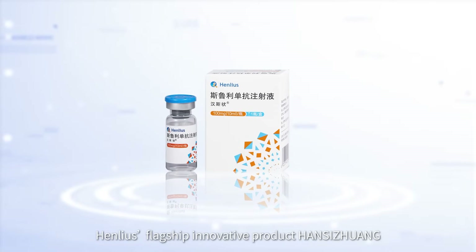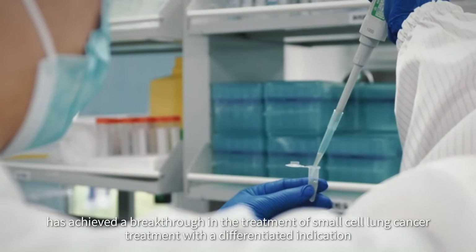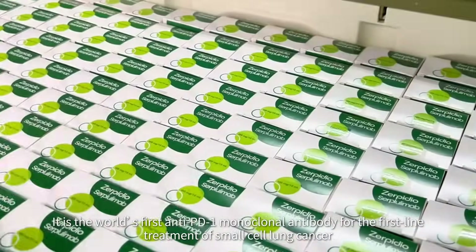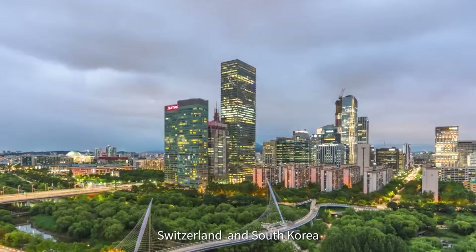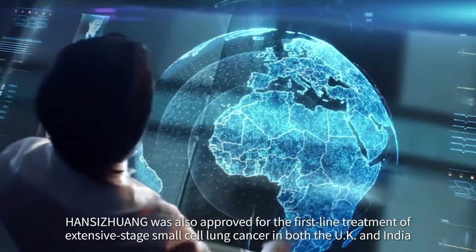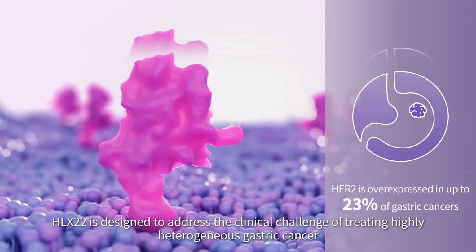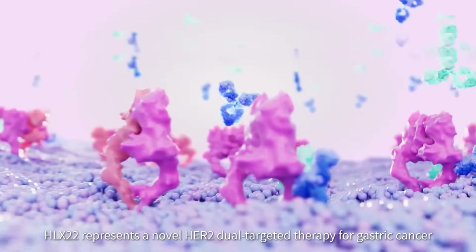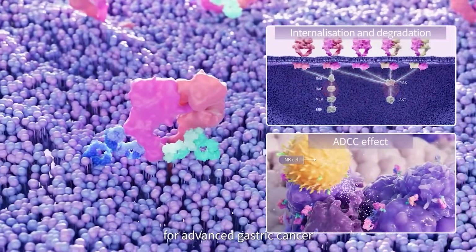For example, Henlius's flagship innovative product has achieved a breakthrough in small cell lung cancer treatment with a differentiated indication — it is the world's first anti-PD-1 monoclonal antibody for first-line treatment of small cell lung cancer, and has received orphan drug designation in the US, the European Union, Switzerland, and South Korea. In June this year, it was also approved for first-line treatment of extensive-stage small cell lung cancer in both the UK and India. HLX22 is designed to address the clinical challenge of treating highly heterogeneous gastric cancer; by developing different binding epitopes, HLX22 represents a novel HER2 dual-targeted therapy that could redefine the first-line treatment landscape for advanced gastric cancer.